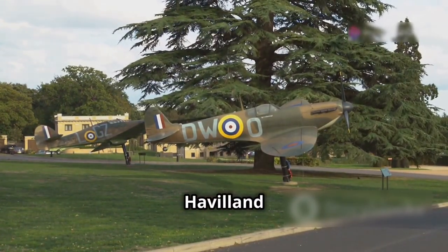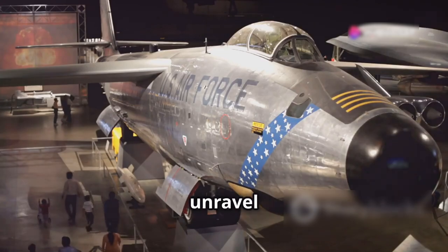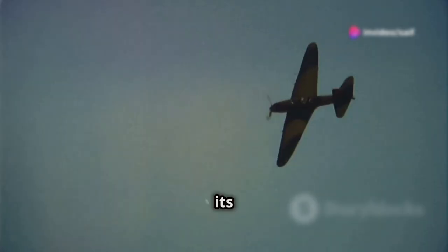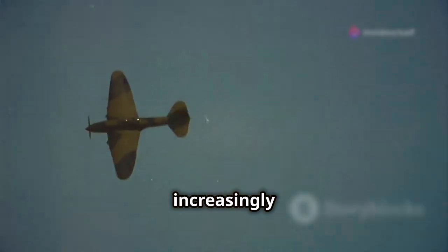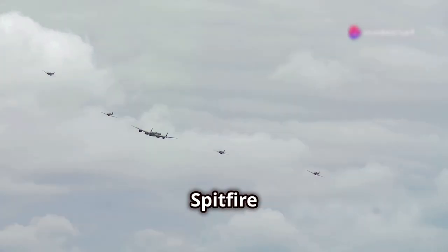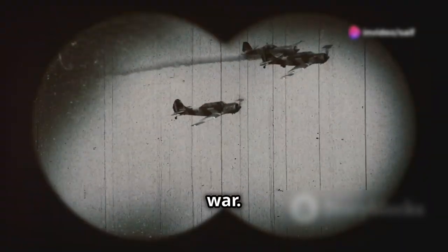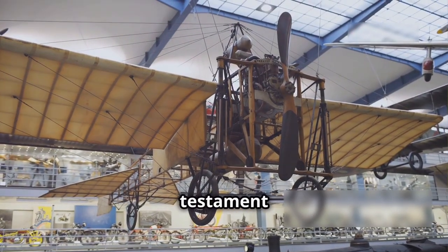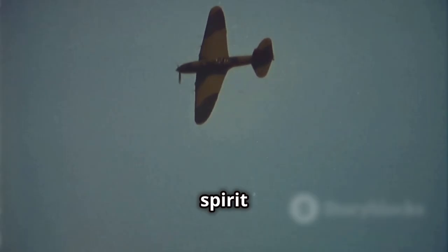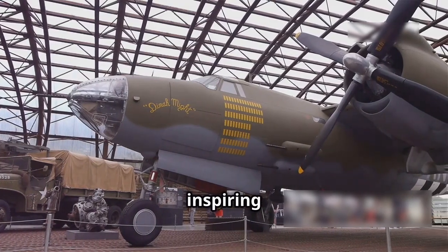Today, the de Havilland Mosquito remains an enigmatic figure in military aviation history, its exploits the stuff of legend. As historians continue to unravel the mysteries surrounding the iconic aircraft, its impact on the outcome of World War II becomes increasingly clear. The Mosquito's innovative design, exceptional performance and daring exploits have cemented its place alongside the Spitfire and Lancaster as one of the most revered Allied aircraft of the war. Its legacy serves as a testament to human ingenuity and the unyielding spirit of those who flew into the unknown, shaping the course of history and inspiring generations to come.